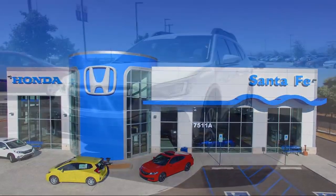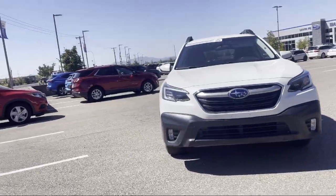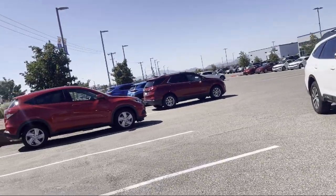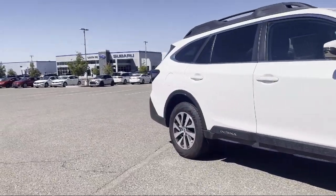It comes equipped with all-wheel drive, Sirius XM satellite radio, roof rack, heated seats, dual front side impact airbags, keyless entry, heated front seats, and fully automatic headlights.